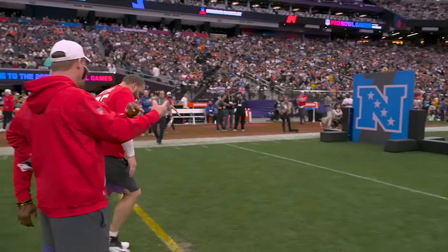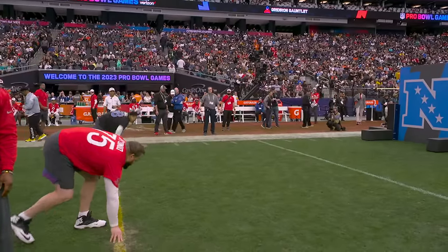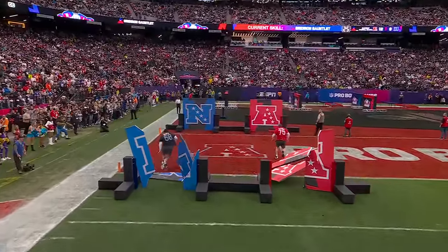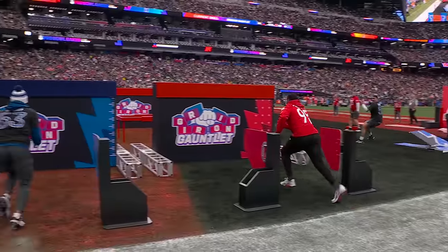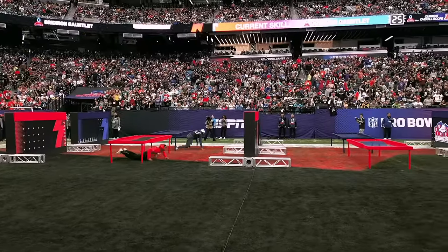Marcus Spears here. Robert Griffin III is over with some of these players and coaches. Penei with the jump — stay on your feet, big fella, get through there. Remember, that third wall is double the thickness. Hit the button — look at that athleticism as they get over that wall.